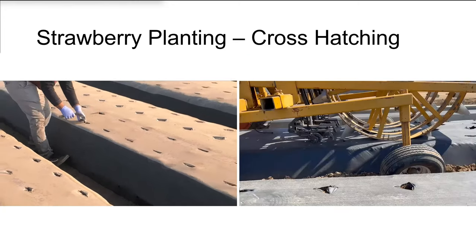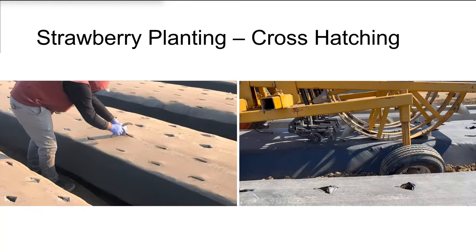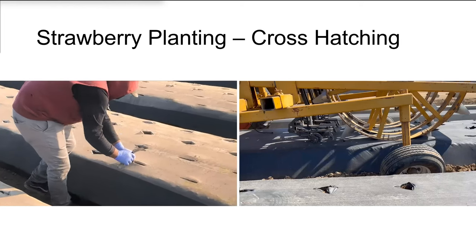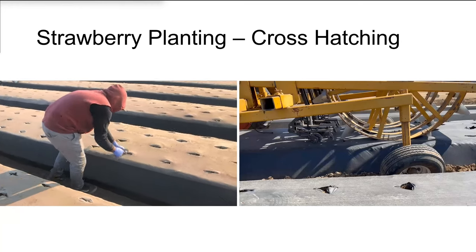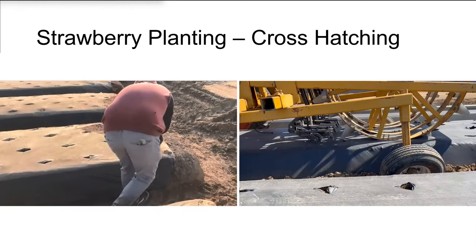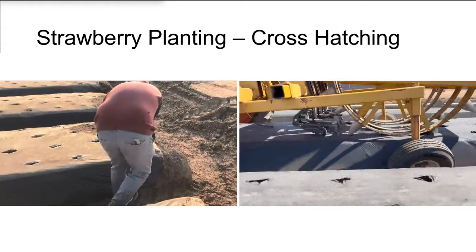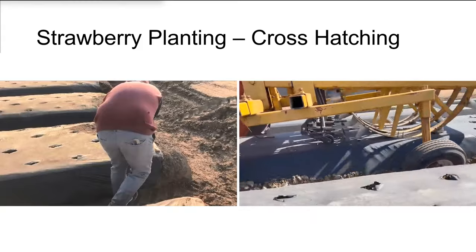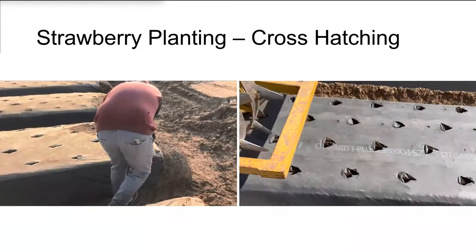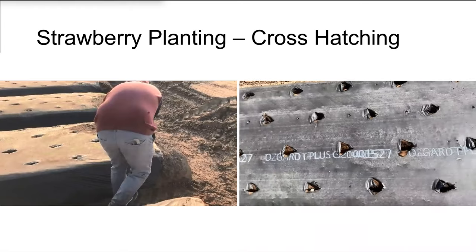We also have what we call cross-hole punching. These are the strawberry beds, and you have to push bare roots into the earth. Some growers like to open up the holes to avoid disturbing the earth and allow a slightly larger opening in the plastic for water ingress to help plant establishment. Cal Poly developed a set of tines mounted to the tractor — retrofitted onto an existing hole puncher — that drags on the plastic just enough to create the cross holes they need. Costs about $50 to $100 per acre.